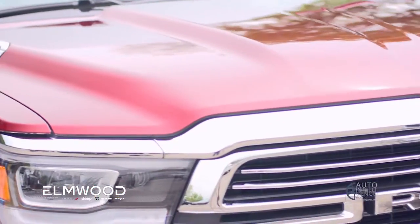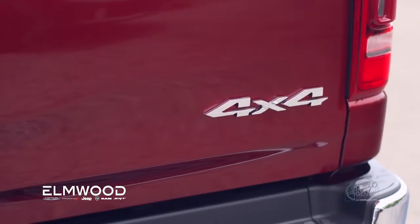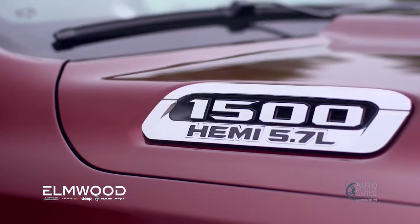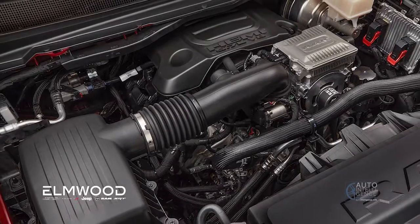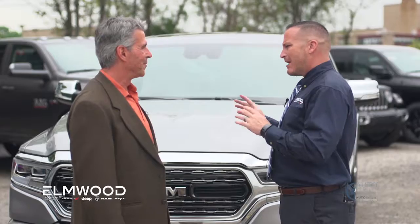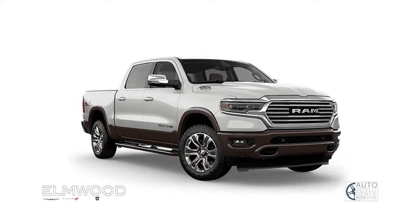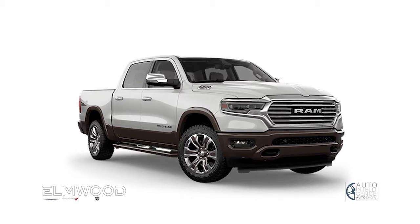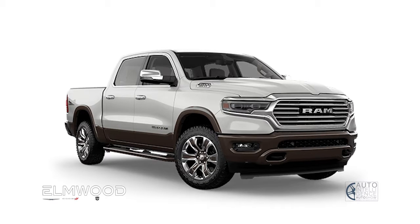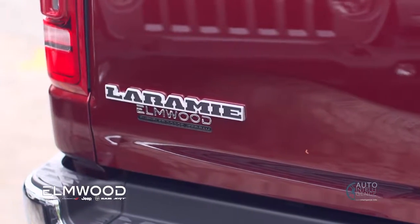Ram has a couple different engine options. You still have the 3.6-liter Pentastar V6 — world-class engine, 300 horsepower. Then there's the legendary 5.7-liter Hemi which generates 395 horsepower, tows up to 13,000 pounds, and has a payload of 2,500 pounds. They have a trim level for everybody — starting with the Express or Tradesman, then the Big Horn which has all the amenities you'd expect plus a lot of extras, then stepping up to the Laramie, the Longhorn, and the Limited.